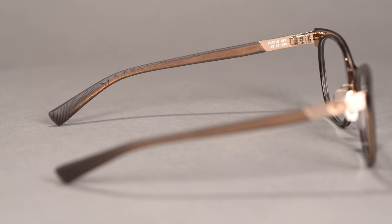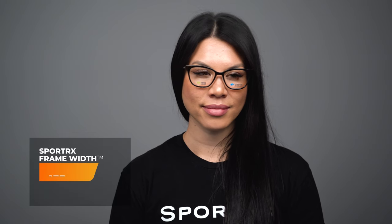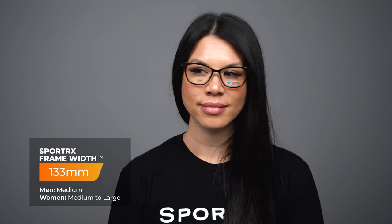Really good classic silhouette with that angular kind of cat-eyed design. You've got your adjustable nose pads for optimal fit, as well as hydrolite temples to keep them nice and securely in place. The SFW measurement on the Costa Pacific Rise 310 is 133, which is a nice women's large fit.